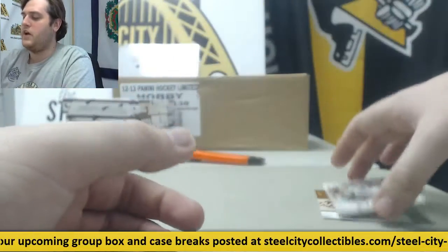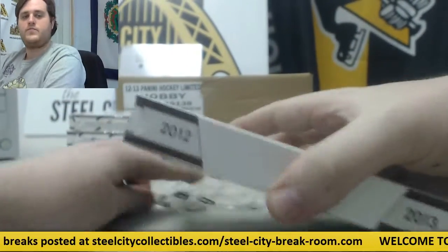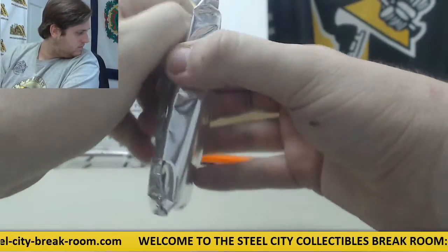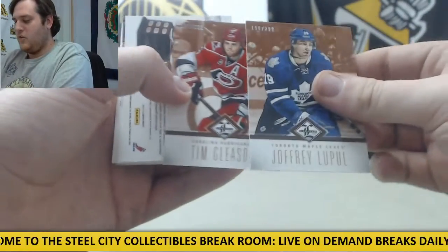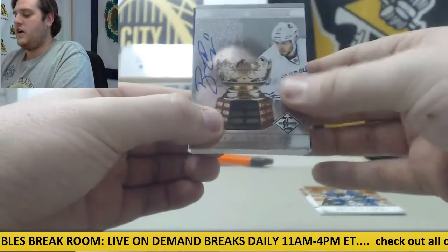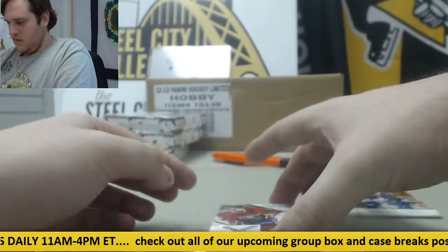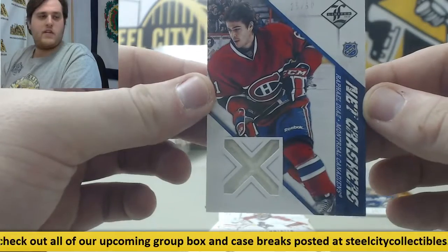Mikko Koivu out of $199. Four more boxes to go, plus another case. Out of $299, Lupul. Out of $299, Gleason. For Vancouver, Ryan Kesler Auto out of $99. Stanley Cup Winner Sigs — love those cards. Net Crashers out of $50. Rafael Diaz for Montreal, 25 out of $50. For the Panthers, Jersey Swatch out of $99, Scott Clemonson.